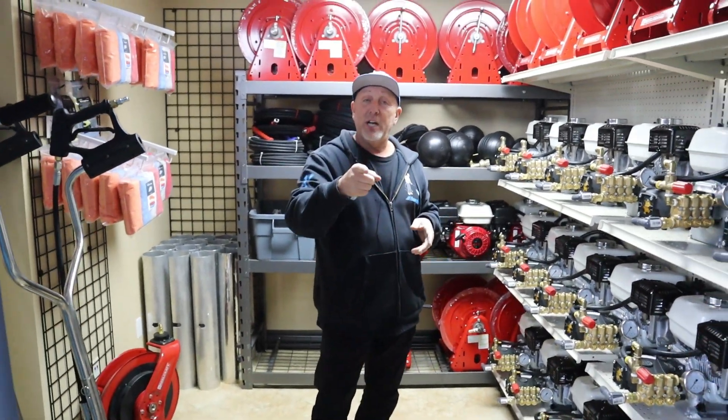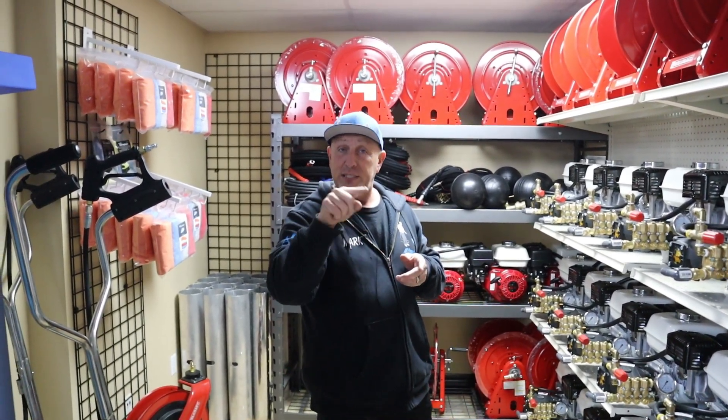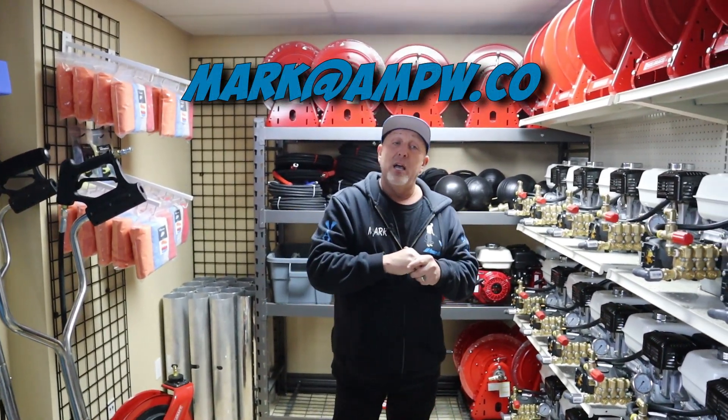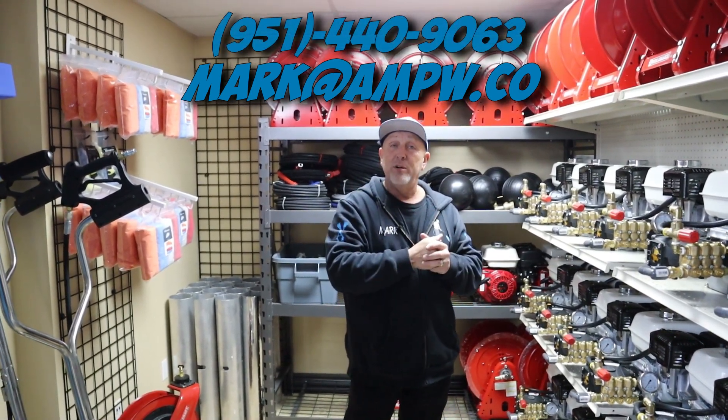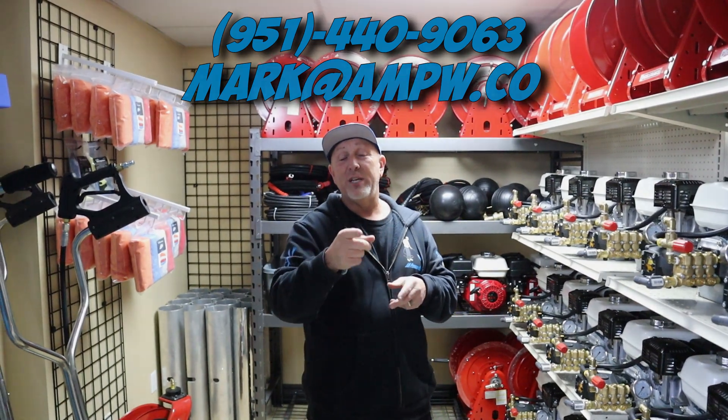So if you need hose reels, pumps, engines, wands, whatever — give me a shout out. Place your order. Email me at mark@ampw.co or give me a call. Place your order, get it put in before Christmas, and everybody be safe out there. Have a good weekend. Peace.